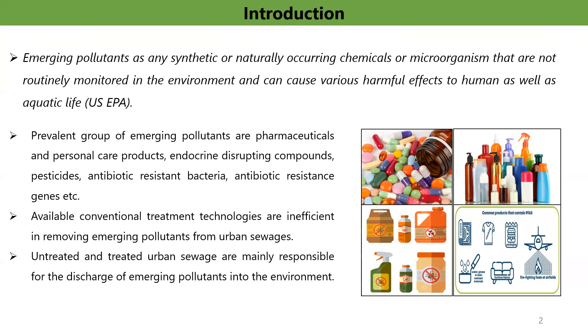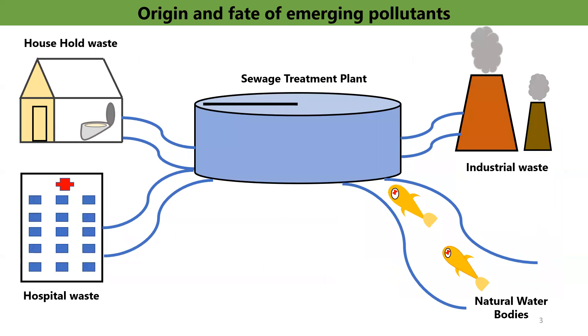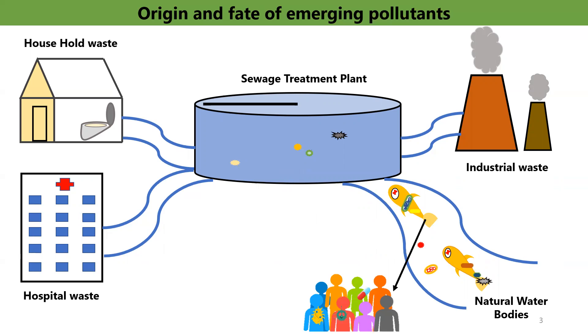Due to inefficient treatment technologies, conventional wastewater treatment plants are unable to remove emerging pollutants from wastewater. Consequently, these harmful chemicals and microorganisms are often released into the receiving water bodies in large quantities. Wastewater generated from hospitals, households, and industries contains significant amounts of emerging pollutants which finally end up in conventional sewage treatment plants. These conventional systems are well known for removing organics and nutrients, but since they were specifically designed to tackle conventional pollutants, removal of emerging pollutants is insignificant. As a result, these harmful chemicals are released into water bodies and can be bioaccumulated through food webs, causing health risks to wildlife and human health.